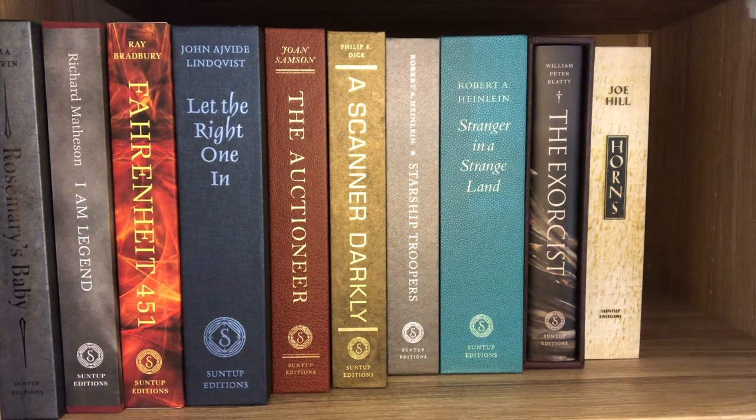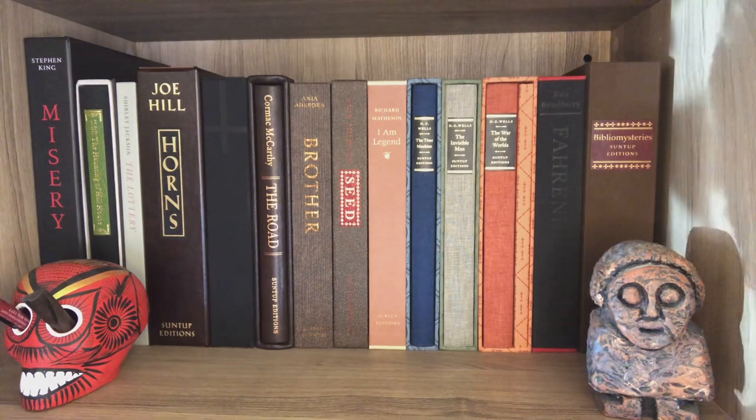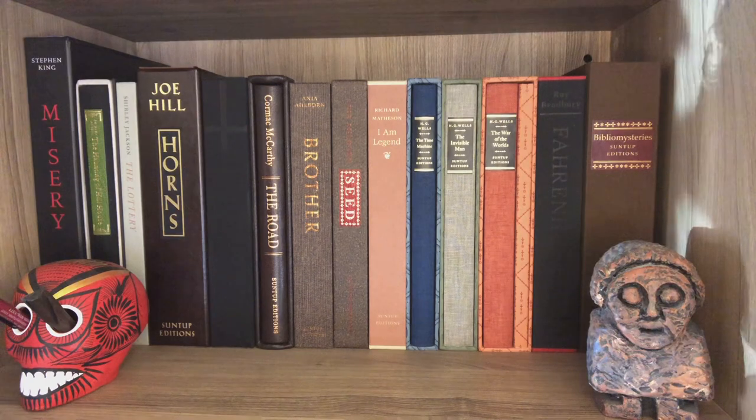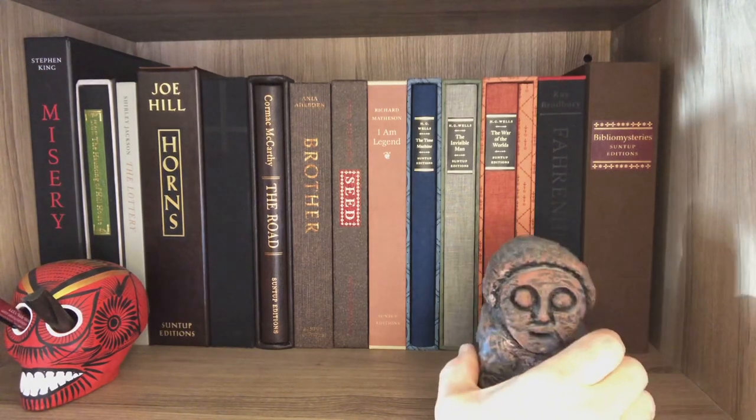Those are my artist editions — artist gift editions. Up next are my entire run of numbered editions. This is where we get a little emotional, so bear with me if I speed up or talk in squeals, because we're looking at my numbered shelf. Little respect — just respect it a bit.